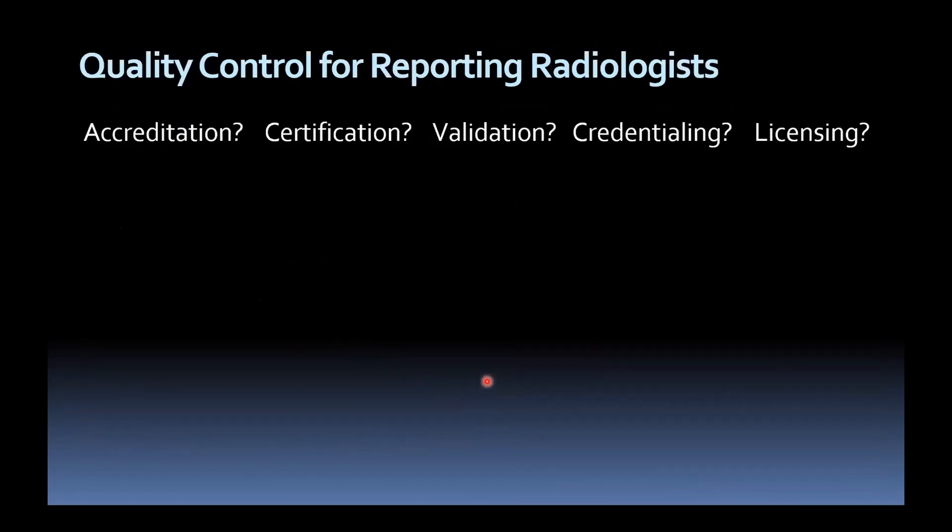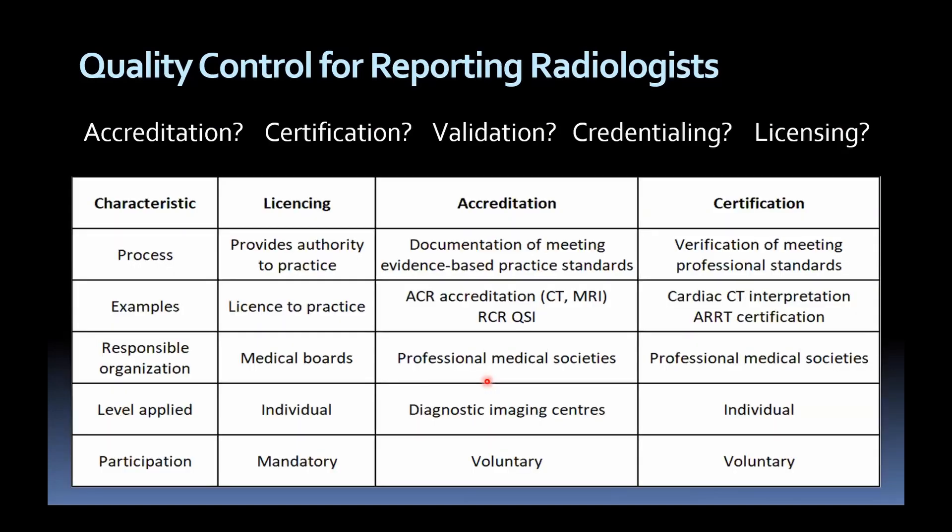So that covers hardware and sequences — but how about us as radiologists? Different terminology may be used: the term 'certification' seems most appropriate. The idea is that it's on an individual basis and voluntary. There are examples elsewhere in imaging — cardiac CT and MR interpretation — usually put forward by professional medical societies: the ACR in the USA, the RCR in the UK, or subspecialist interest groups like ESUR in Europe or BSUR — the British Society of Urogenital Radiologists — in the UK.